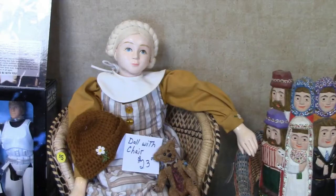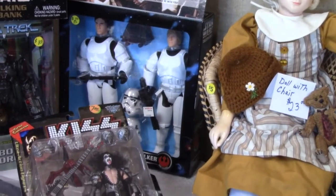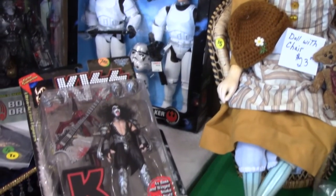Some Folk Art dolls and wood carvings from Eastern Europe. This doll may be from Russia. I've noticed a lot of Russian dolls have white yarn hair. Star Wars and Kiss action figures. You can find something for every member of the family at a doll show.